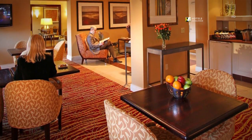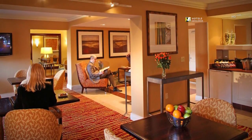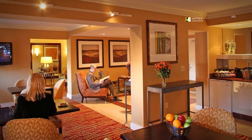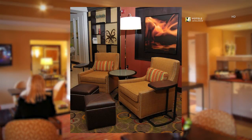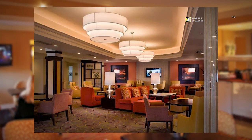Our concierge lounge features the very finest upgraded amenities. We invite you to experience our reinvented lobby — the Marriott great room has redesigned what we used to call a lobby. Come experience the great room for yourself.